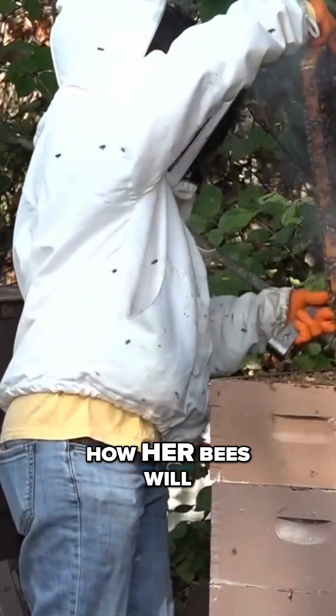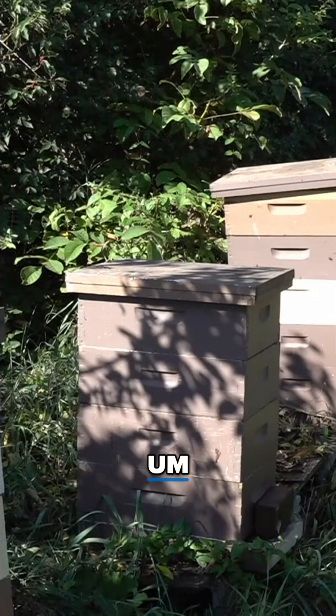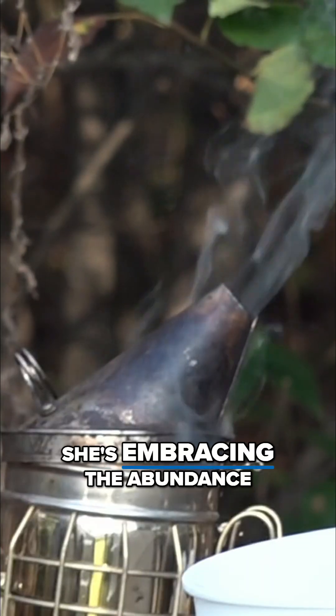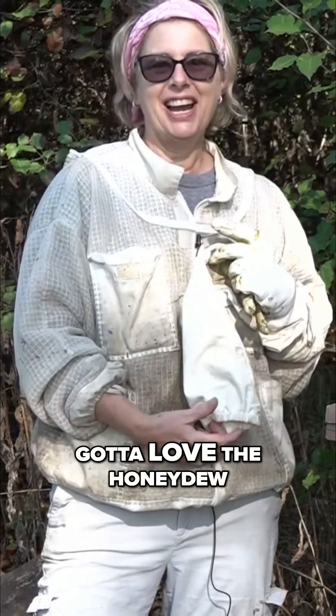Begley isn't sure yet how her bees will fare through winter on this honey. She won't know until spring, but other beekeepers she's talked to say their bees survive very well on honeydew honey. For now, she's embracing the abundance and atypical tastes — gotta love the honeydew.